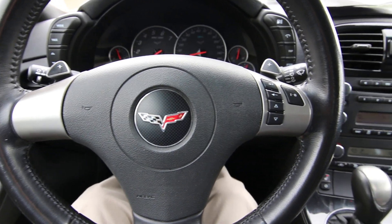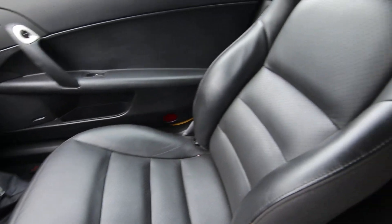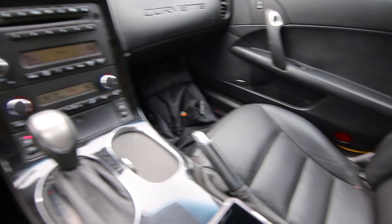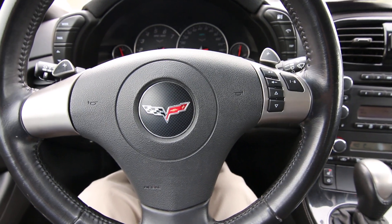Hello, Joe here from Infinity of Tacoma. Today I'm going to tell you about this really cool 2008 Corvette convertible that we took in on trade. If you've been looking for a nice convertible Corvette, this beautiful C6 model is definitely one to consider — 43,325 miles at the time of making this video.